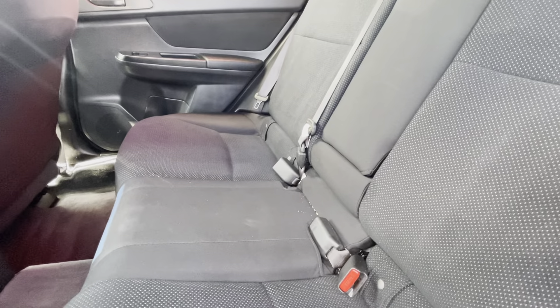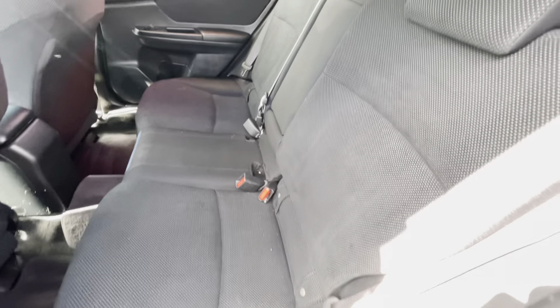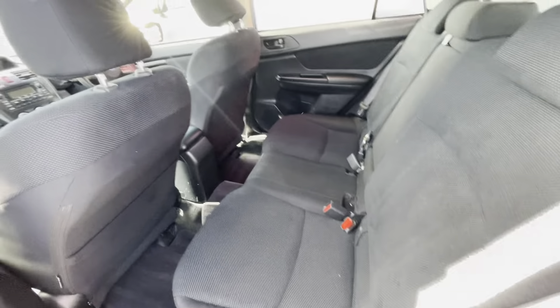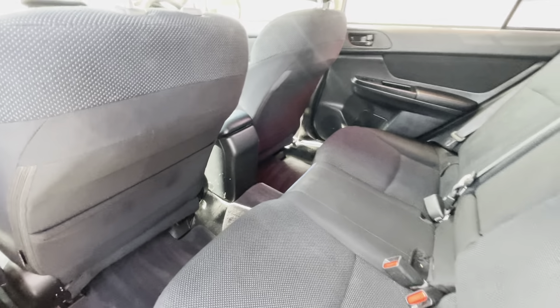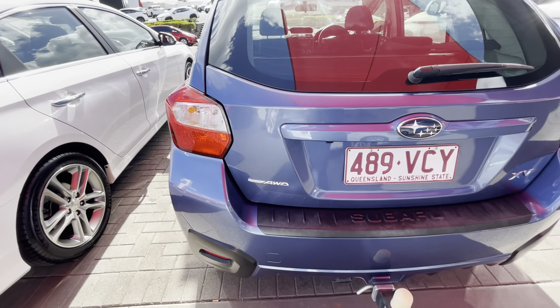The rear seats need a bit of a clean - there's a bit of stuff just in here. Everything gets a full detail before it leaves here, so that's all very well looked after. The car has been very well looked after overall.